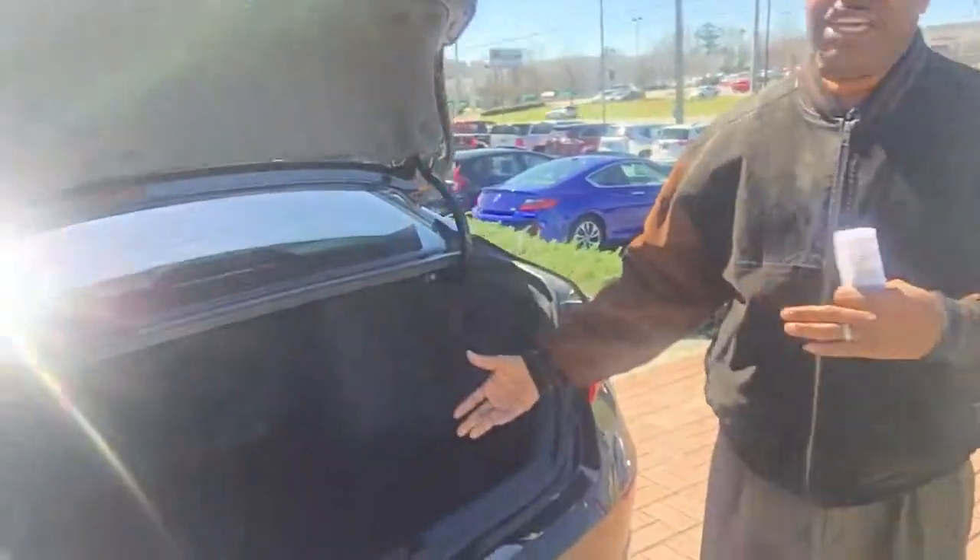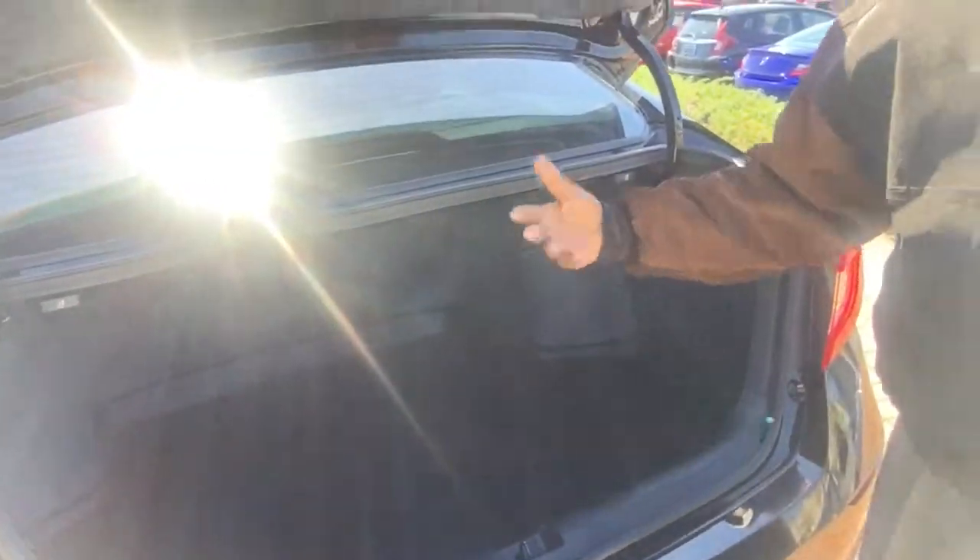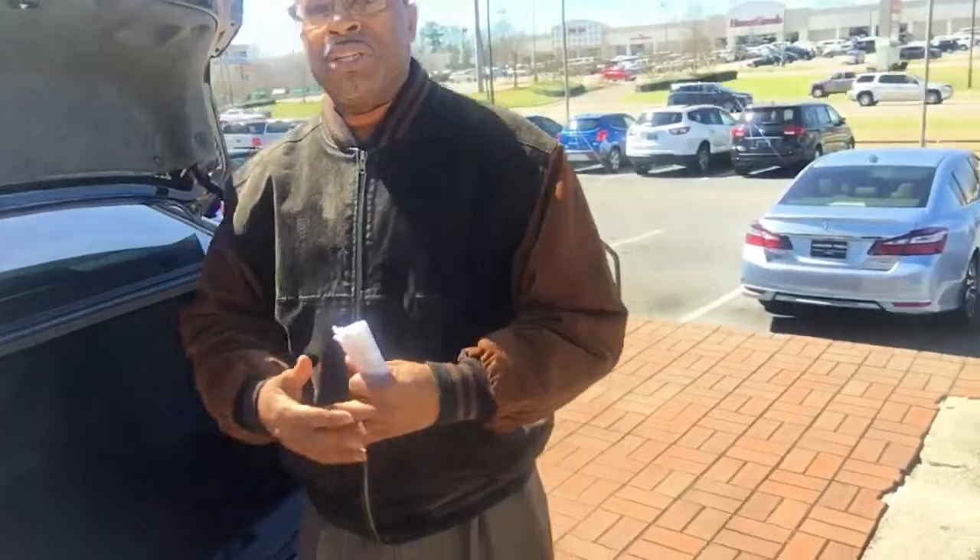Lovely trunk space as you can see. It already has a trunk tray in case you ever spill something or you're going to the beach.